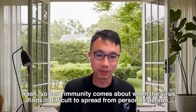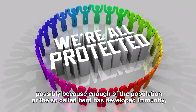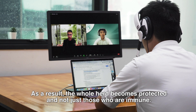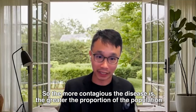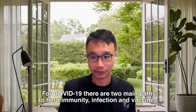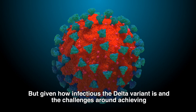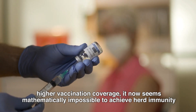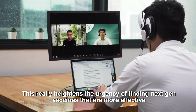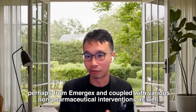Herd immunity comes about when the virus finds it difficult to spread from person to person, possibly because enough of the population has developed immunity through previous infection or vaccination. As a result, the whole herd becomes protected, not just those who are immune. The more contagious a disease is, the greater the proportion of the population that needs to be immune to stop its spread. For COVID-19, there are two main paths to herd immunity: infection and vaccines. But given how infectious the Delta variant is and the challenges around achieving higher vaccination coverage, it now seems mathematically impossible to achieve herd immunity with current first-gen vaccines, heightening the urgency of finding next-gen vaccines effective across different strains.